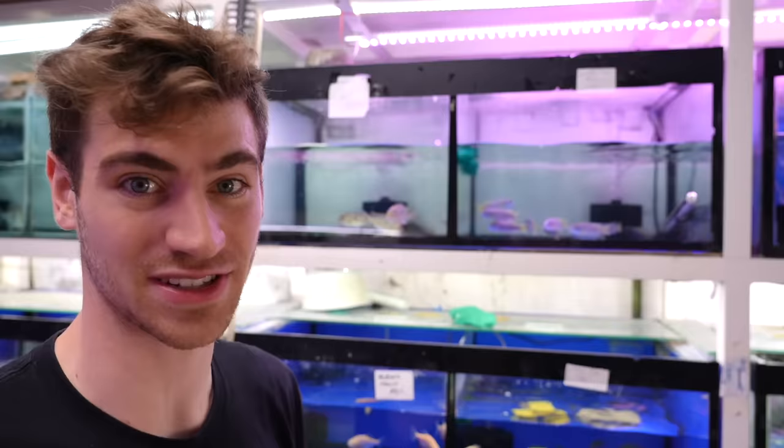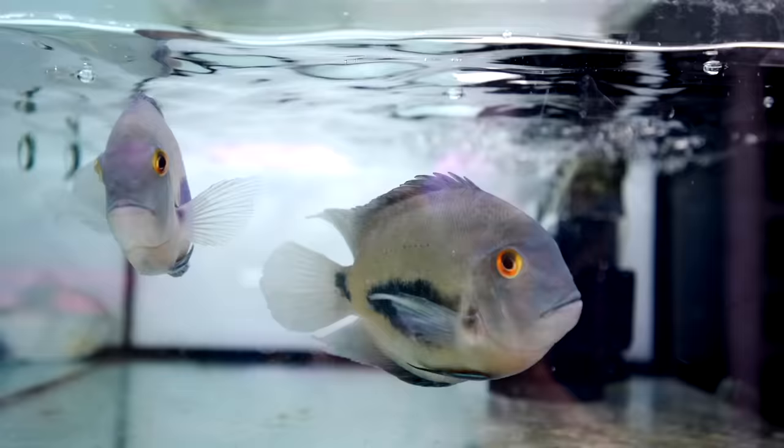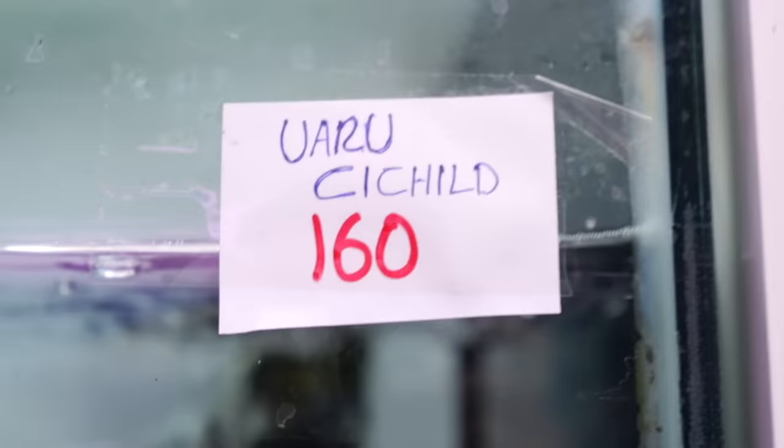That's probably something you don't see very often in the United States, because most fish stores know that hobbyists won't want a fish that outgrows their aquarium at such a fast pace. But it seems like here maybe they just want you to keep upgrading your tank. This is the Uaru cichlid — the king of DIY, Joey. He used to go by Uaru Joey, and I think it was because he named himself after this cichlid.